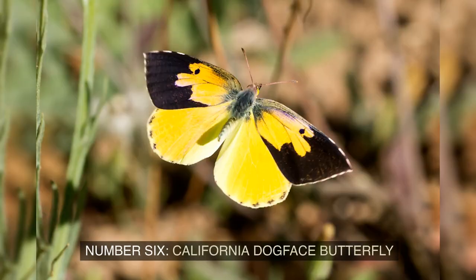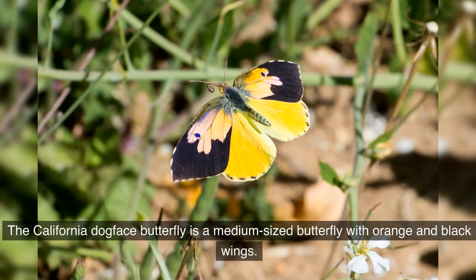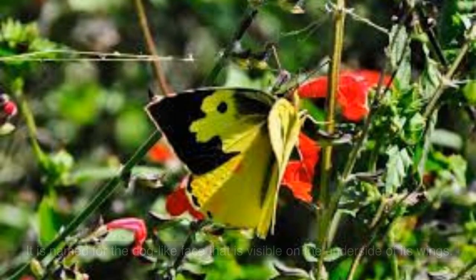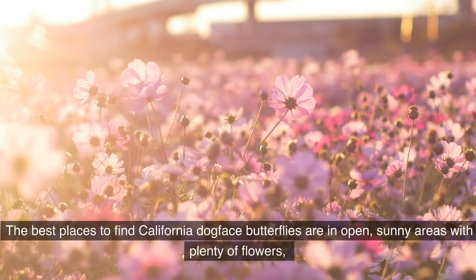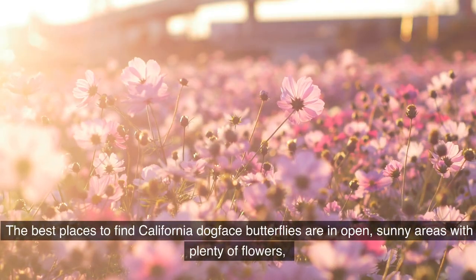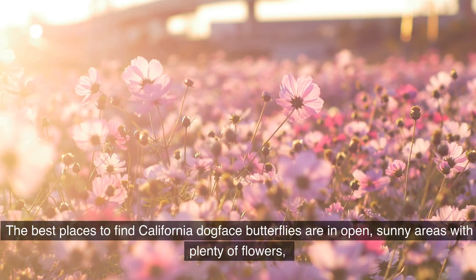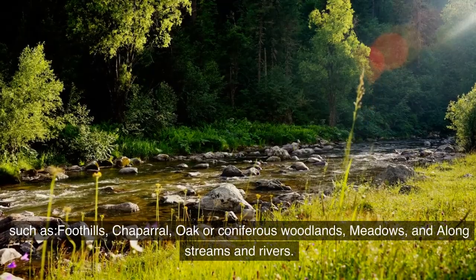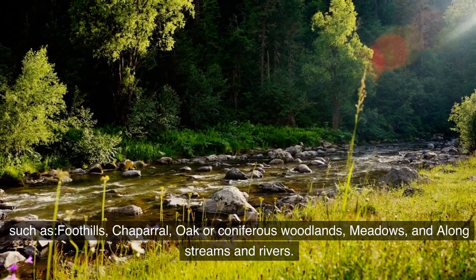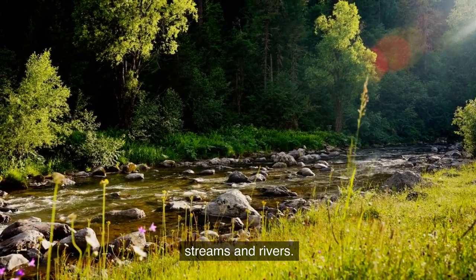Number 6: California Dogface Butterfly. The California Dogface Butterfly is a medium-sized butterfly with orange and black wings, named for the dog-like face that is visible on the underside of its wings. The best places to find California Dogface Butterflies are in open, sunny areas with plenty of flowers, such as foothills, chaparral, oak or coniferous woodlands, meadows, and along streams and rivers.